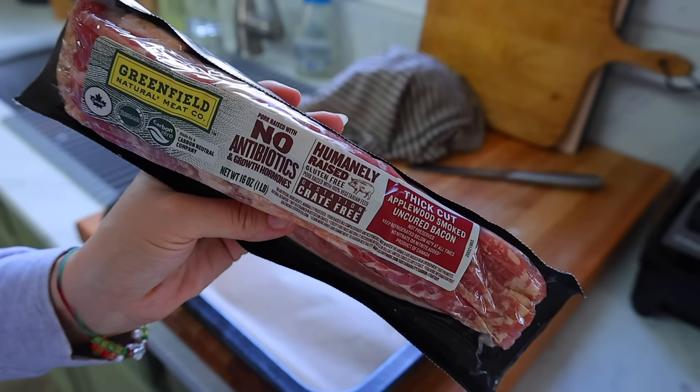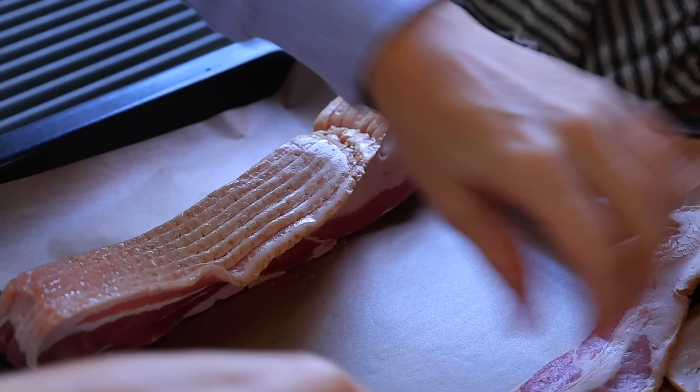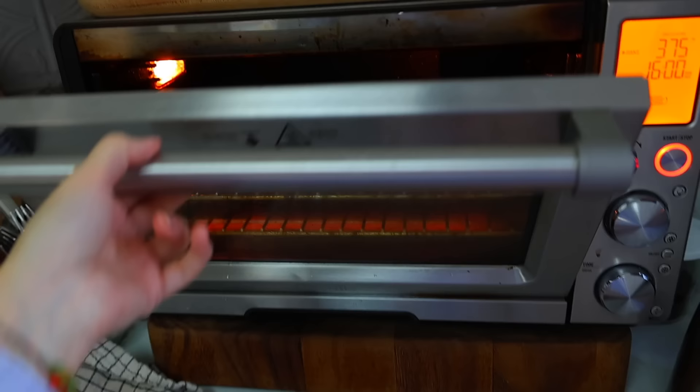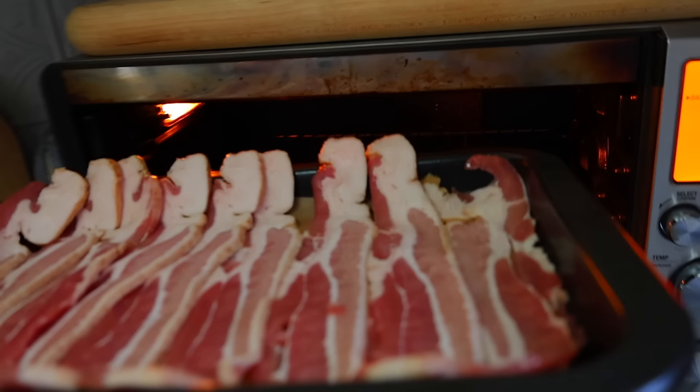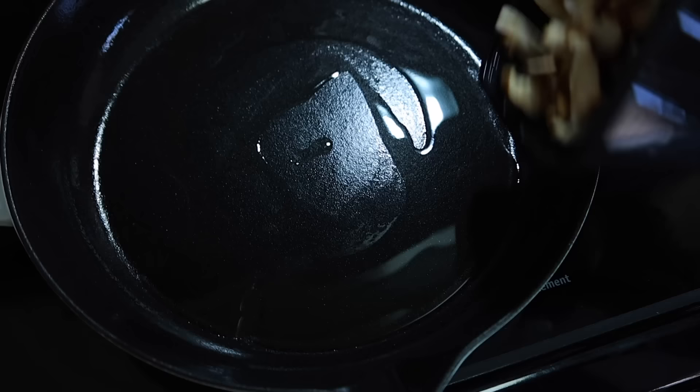We have a family of six and we love to eat breakfast together — it's a great way to start the day. I'll usually make a couple of different things: eggs, toast, or pancakes with something on the side so there are a few options. Today I'm making avocado toast on some of my homemade sourdough and I'm going to top it with a little bit of bacon.